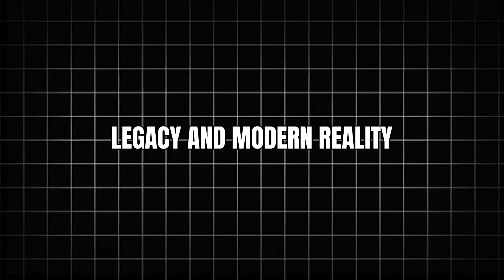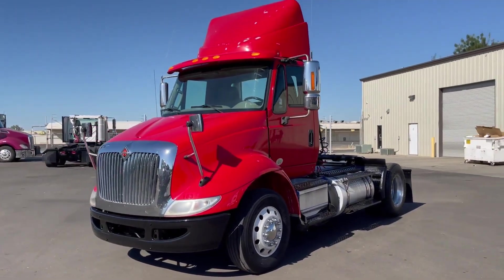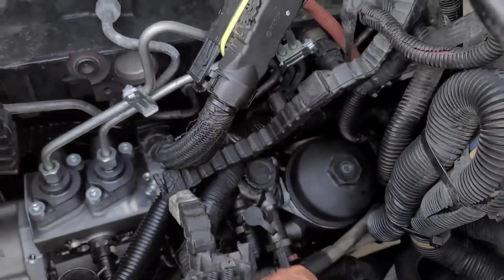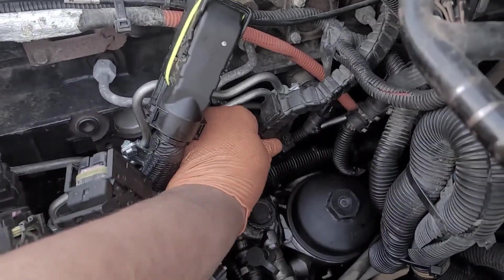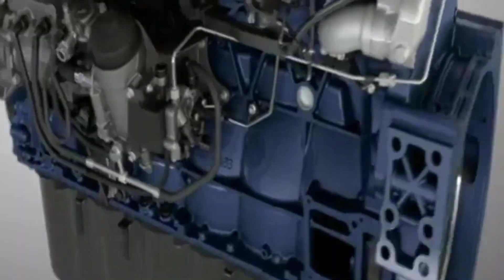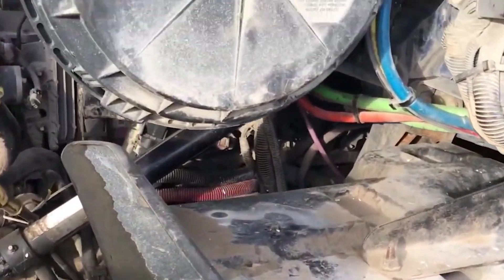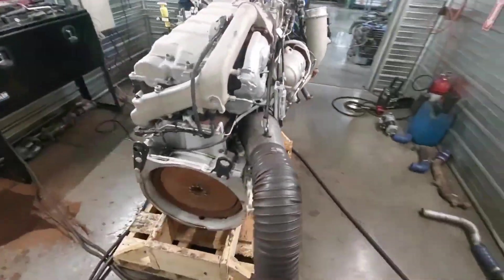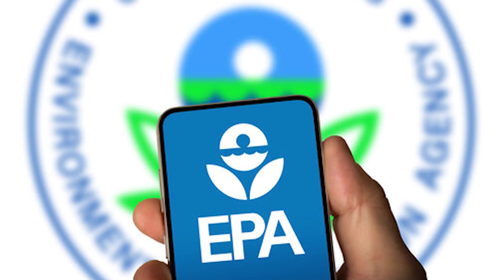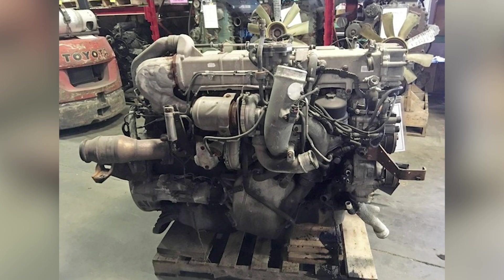Today, a used MaxForce 13 engine has nearly zero value. Trucks equipped with them sell at massive discounts or don't sell at all. The phrase 'MaxForce engine' in a listing kills buyer interest instantly. Mechanics charge premium rates to work on them, if they'll touch them at all. Parts availability is declining as suppliers abandon the platform. Many owners pursued illegal EGR deletes — removing the entire system and reprogramming ECUs to ignore missing components. Some operators converted trucks to Cummins power at enormous expense, anything to escape MaxForce ownership.